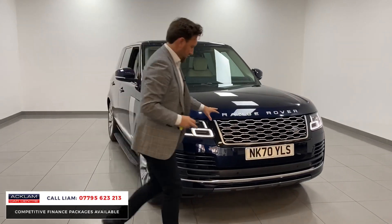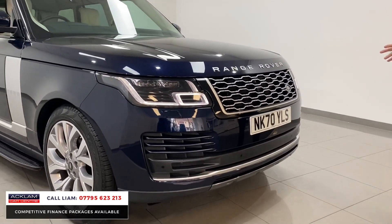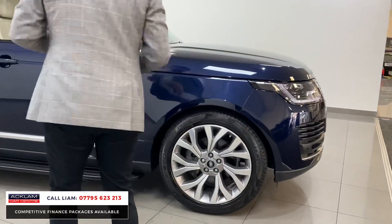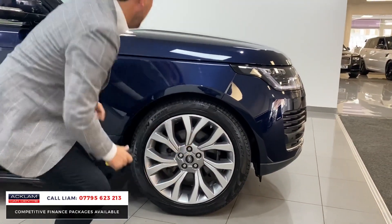The grille has got silver inserts running through it to match the badging, and against the Portofino Blue it just looks stunning. Matrix LED headlights. The wheels are unmarked — beautiful diamond cut, so they've got a little grain set and a high polish on the outside.